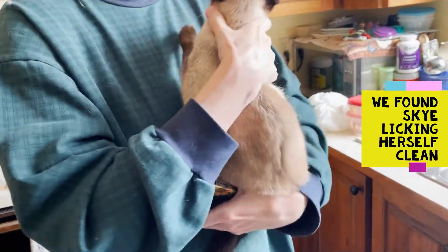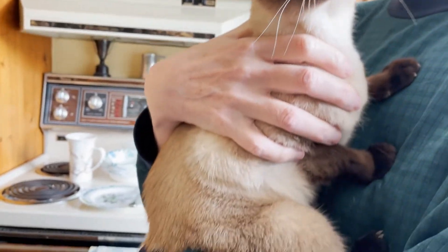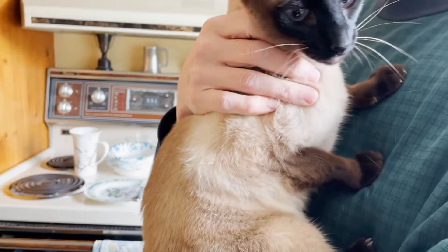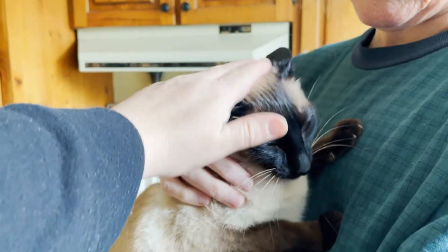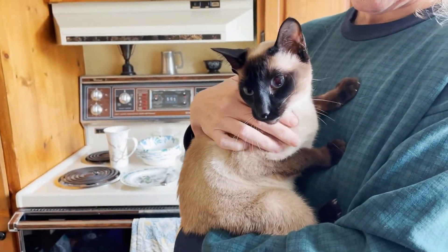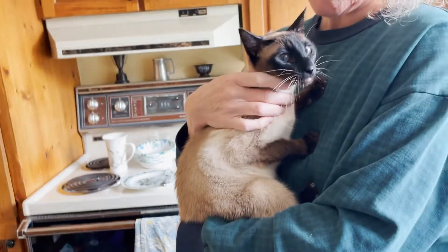Skye, you look a little cleaner. Good girl. Such a good girl. You're not even very wet. Oh, you feel so soft! Good girl — feel how soft she is. Good girl, Skye. Skye's a good girl. You'll have to try it again another day, Skye.